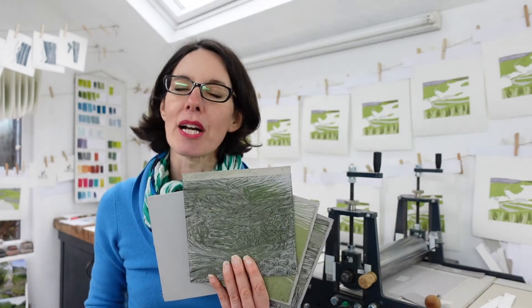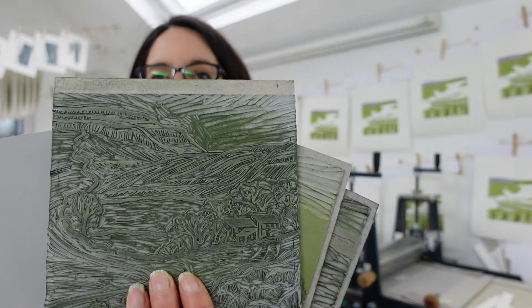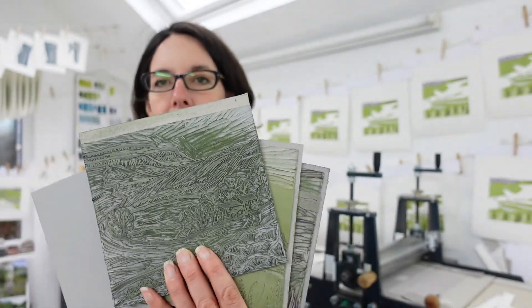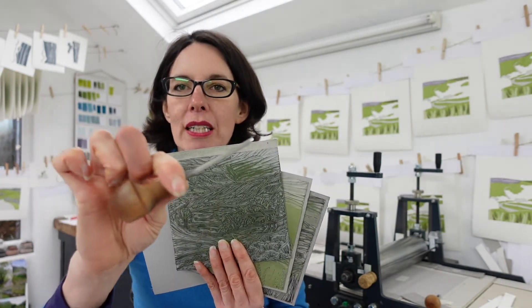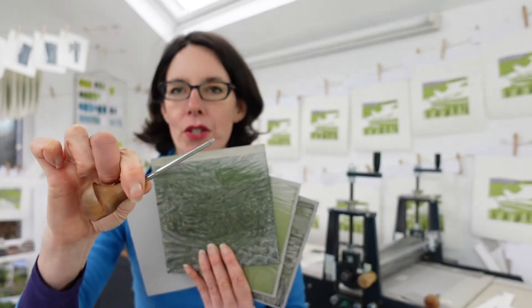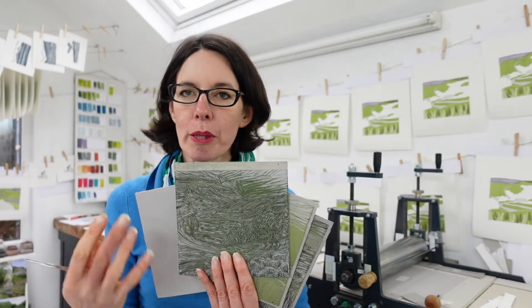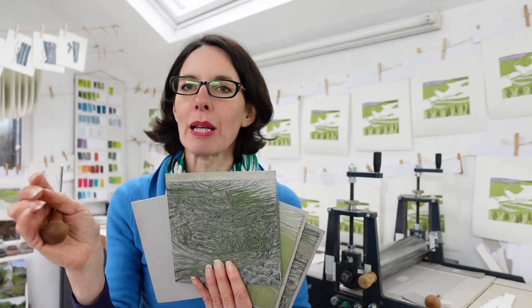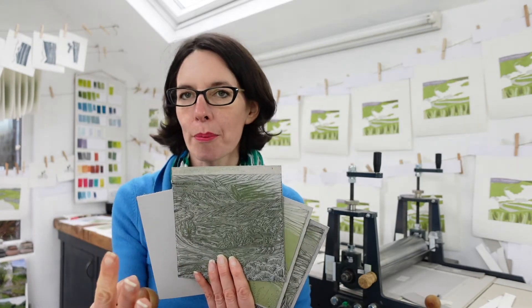The prints that I make are created using multiple blocks of lino, and you can see it there. There is an individual block for every single colour used within a print, and I use these lovely sharp gouges to create each of those. The areas that are carved away are the areas that will be white within a print, and the areas that are left raised are the areas that I will ink up with a roller, put paper on top, and then create my print — and that's why the process is called relief printing.